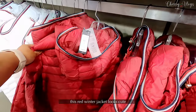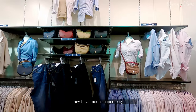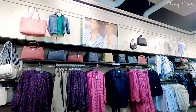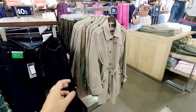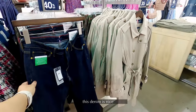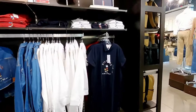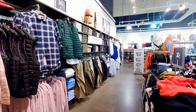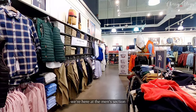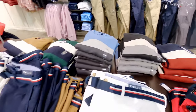The red winter jacket here is so cute! They have moon-shaped bags and more bags too. There are full-coverage jackets as well. The denim is nice, and they have a collab with Disney — Mickey Mouse t-shirts. Now we're in the men's section — nice polo shirts, long-sleeve polos, and striped options.